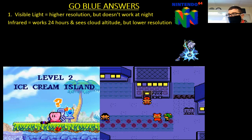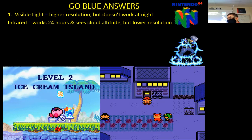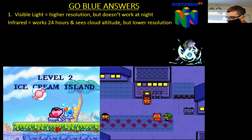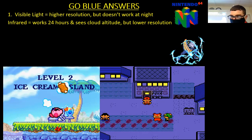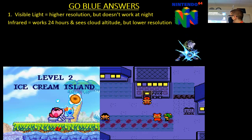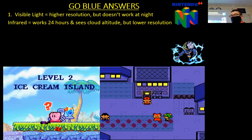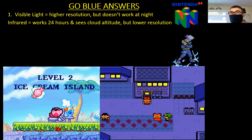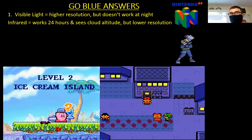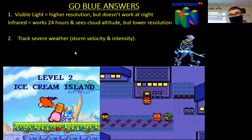Number two: how is Doppler radar different, and what is it used for? Do you remember that from the end of yesterday's lesson? There are two types — regular radar for regular rainfall, but Doppler radar is used for severe weather, just tracking severe weather.